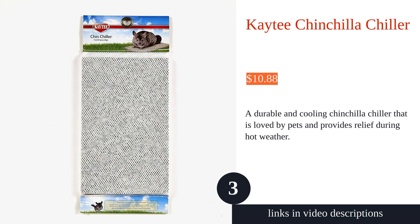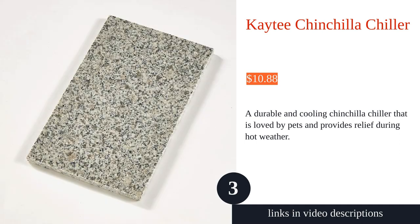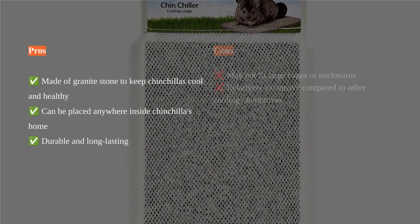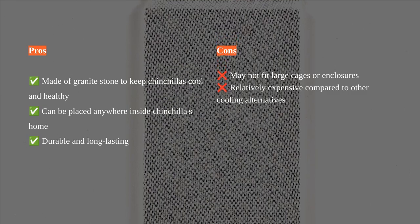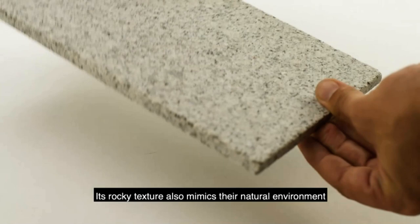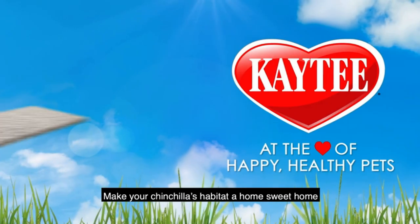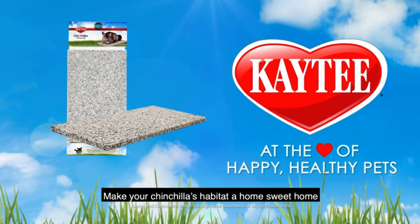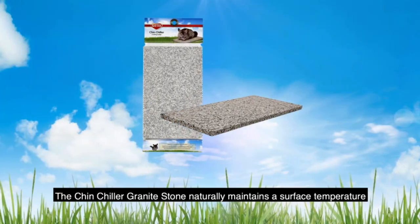The KT Chinchilla Chiller is a must-have for keeping your small pets cool and comfortable during hot weather. Made of granite stone, this chiller helps to maintain a cool surface temperature and provides cooling relief for chinchillas and other small animals. It can be placed anywhere inside their cage and is suitable for use in different types of small pet cages. Customers love how their pets adore this chiller, especially on hot days, and appreciate its durability and long-lasting quality.